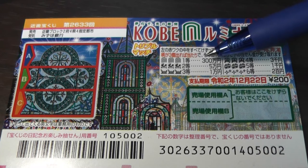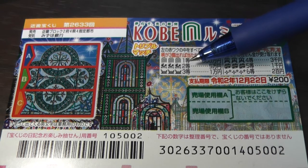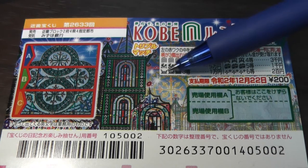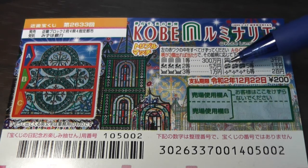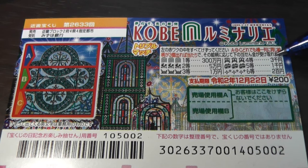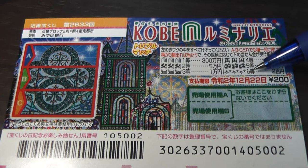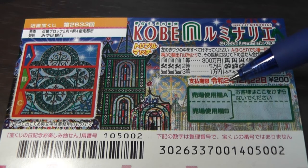If you find this picture — one, two, three — that's the second prize, Goman. If you find three of these pictures, you win Ichiman. Three of these wins you Sanzenen. If you find these cars, that's the fifth prize — Gotoh — you win Senen. And three of these pictures is the sixth prize, Rokuto — you win 200 yen. You have until December 22nd, 2020 to claim your prize.